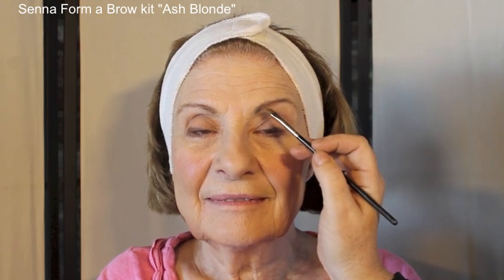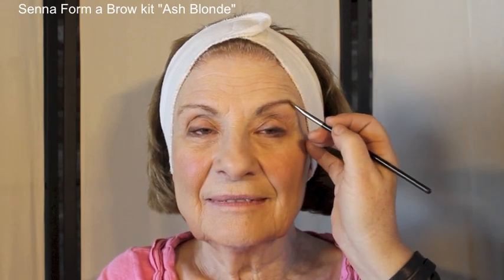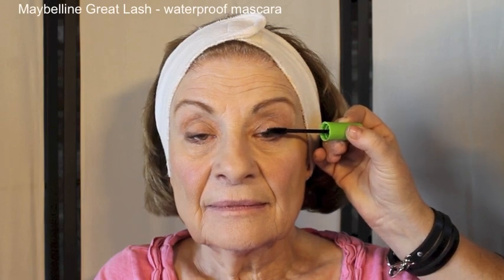For eyebrows, I'm using a light-toned, ashy brown from an eyebrow palette by Senna — it kind of matches her hair color. I'm just covering up some of the gray hairs and giving her a little definition. Keep things natural and simple. For mascara, I'm using Great Lash waterproof, because older eyes can tear. Just use a little bit — that's all you need for definition.